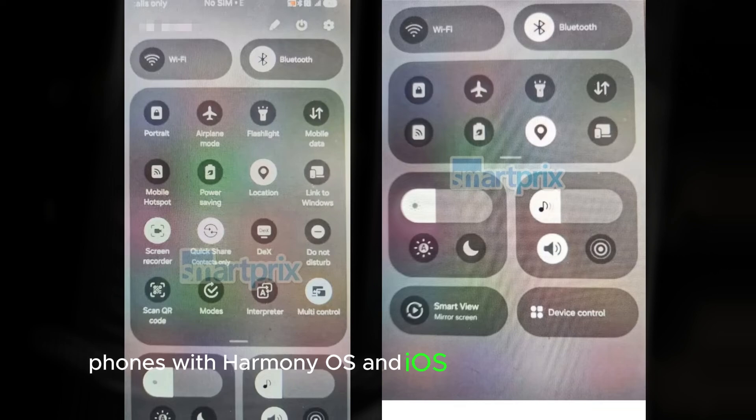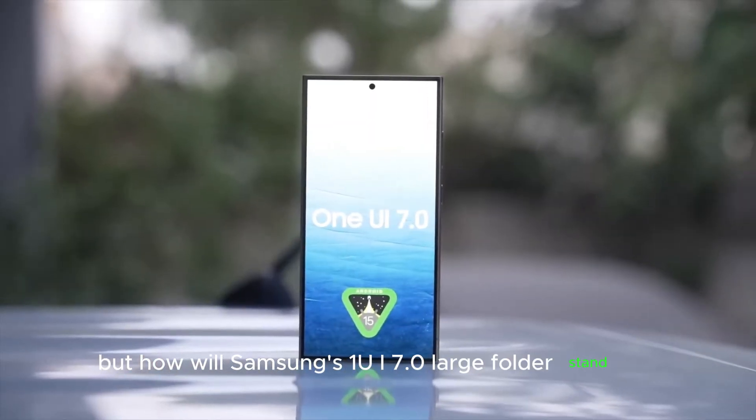The large folders are not new to the smartphone world. Phones with Harmony OS and iOS have similar features. But how will Samsung's One UI 7.0 large folders stand out?